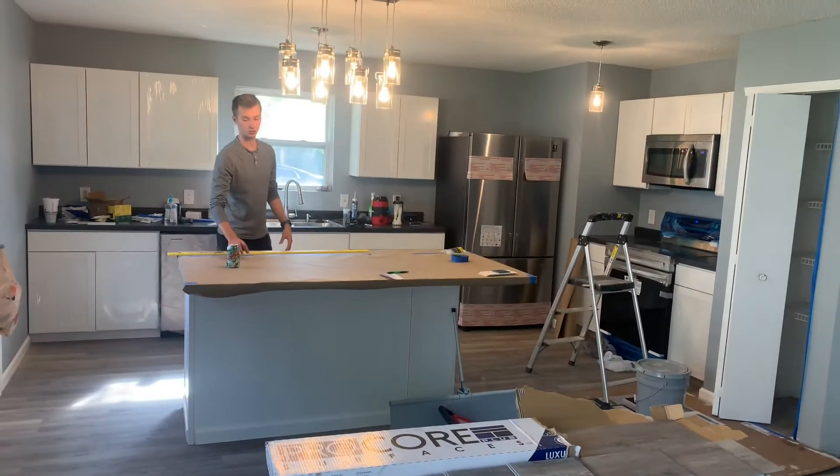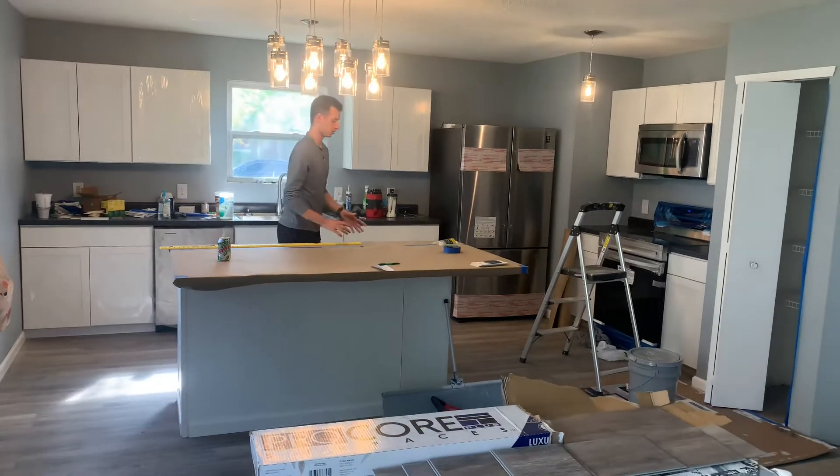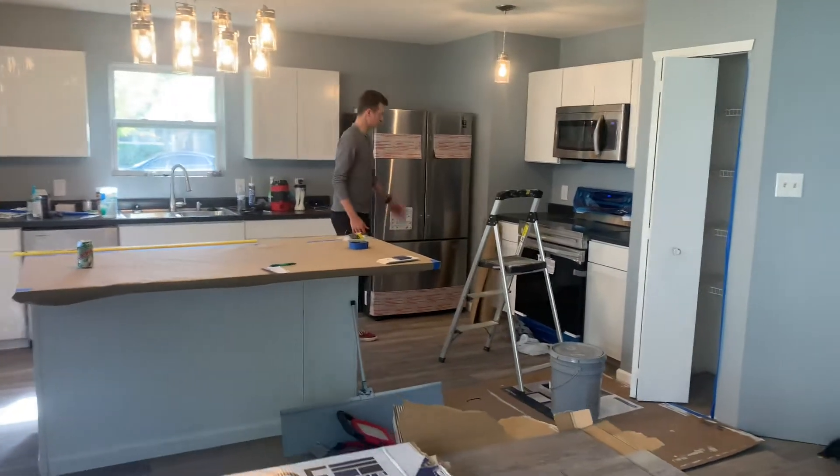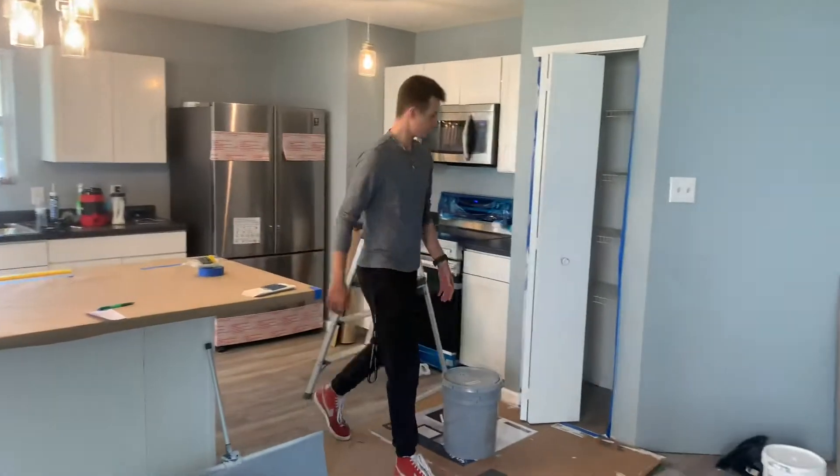We haven't stained it yet — it's actually a butcher block countertop. We don't want anything to make it dirty. New fridge, putting that all together. Here's your pantry.